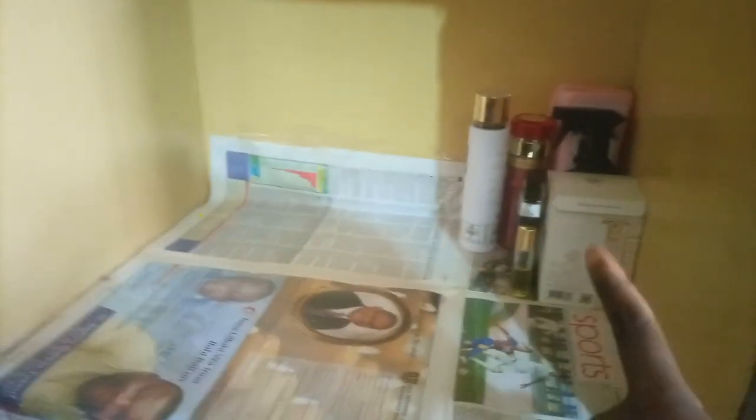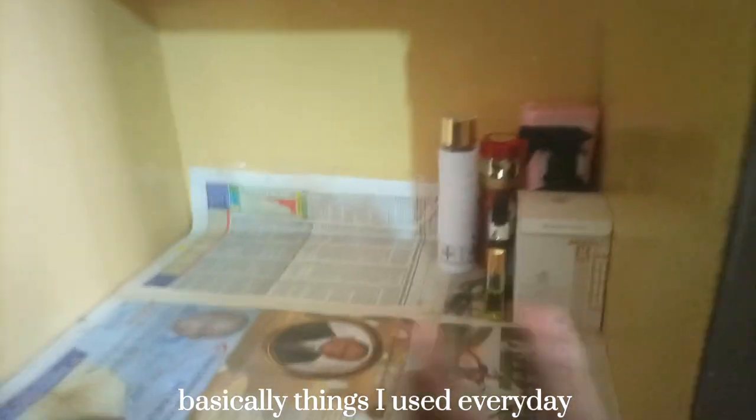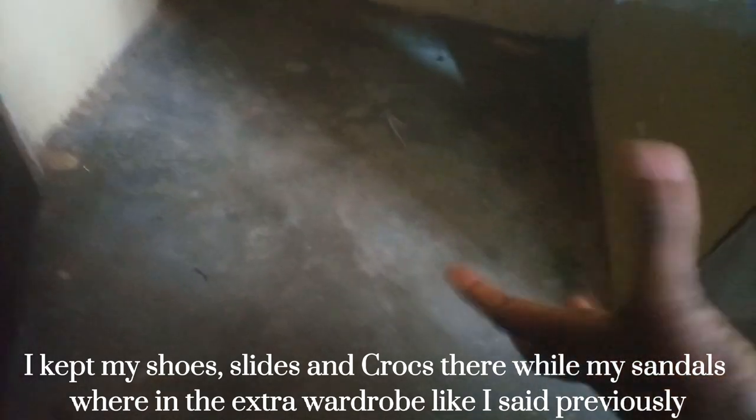I just folded everything again. The middle part was where I kept provisions, my perfumes, and pegs. I'm still using my perfumes so they're still out. In the bottom section I kept my shoes.